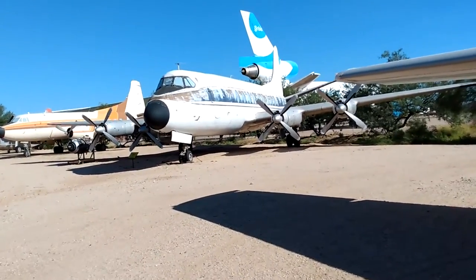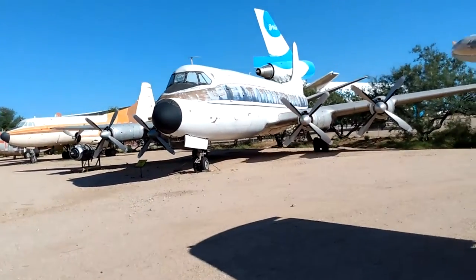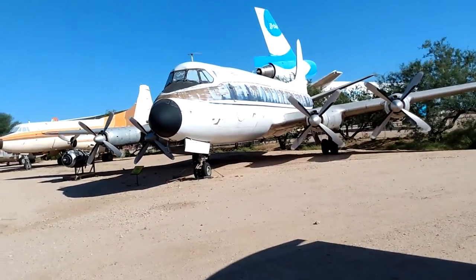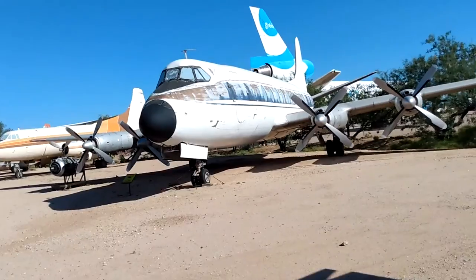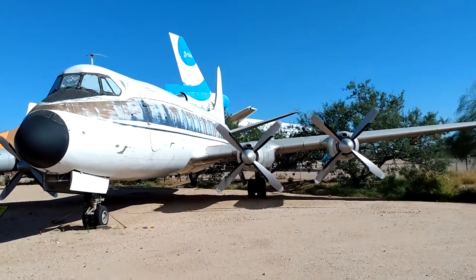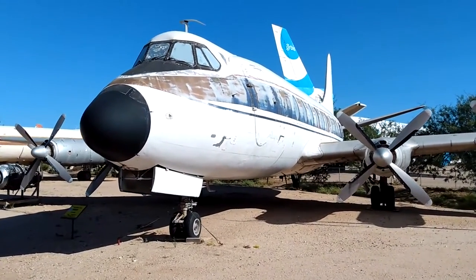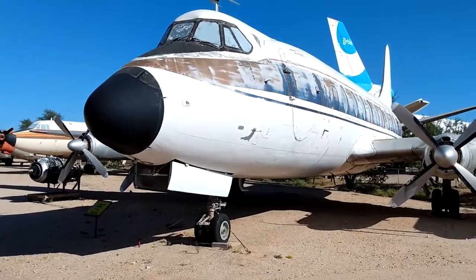Over here we have a Vickers Viscount — a turboprop, quad prop. From what that data plate says, the engine over there is the same as the engines on here, and I think they are. This is a quad prop, the first quad prop passenger liner, came out in 1950.